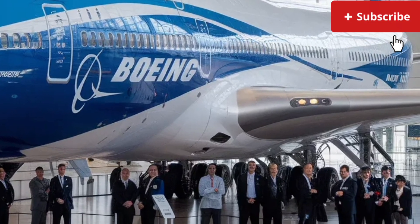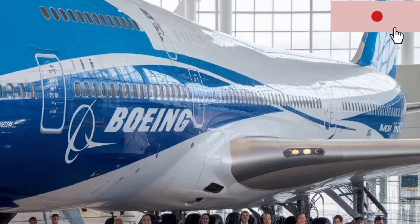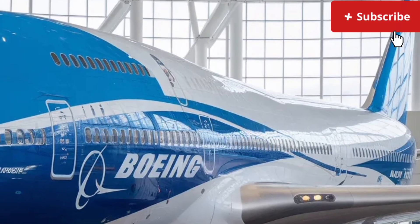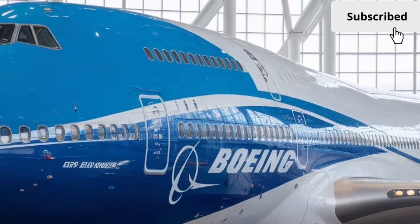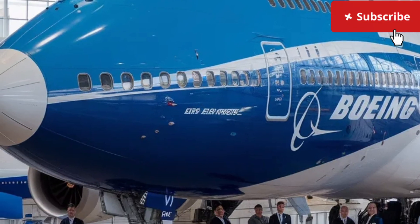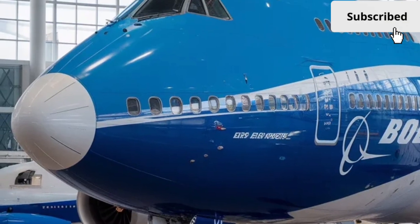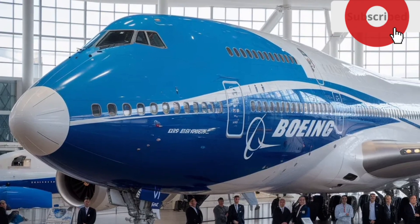For travelers, it promises a comfortable, quiet, and memorable flying experience. For airlines, it remains a dependable workhorse capable of handling both passengers and heavy cargo with remarkable efficiency. The new 747 shows that even in an era of rapid technological advancement, some legends still have plenty of life left in them.